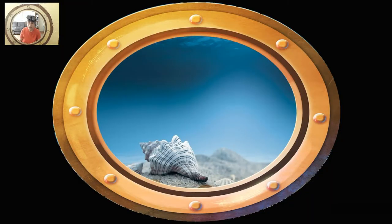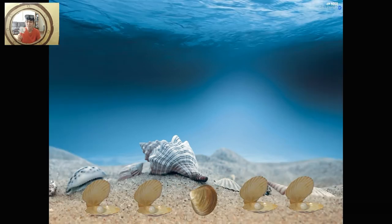What is on the bottom of the sea? There is a shell, there is a shell, there is a shell on the bottom of the sea. There is a shell, there is a shell, there is a shell on the bottom of the sea.